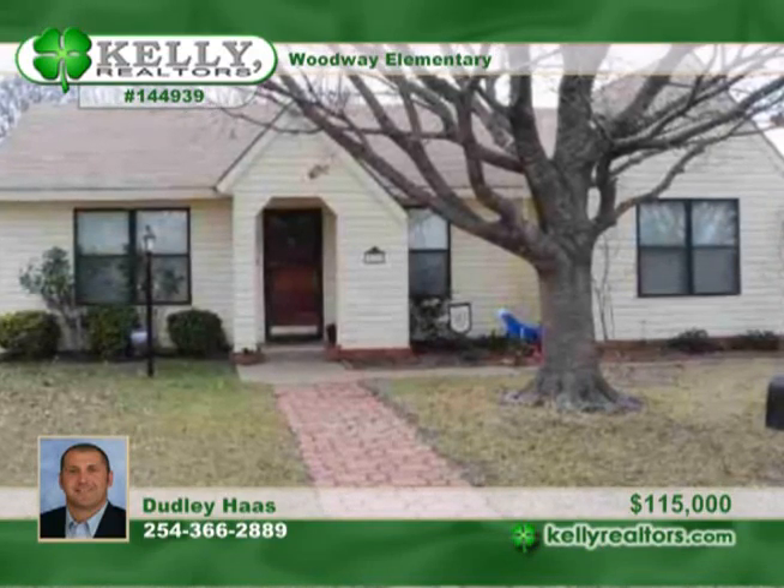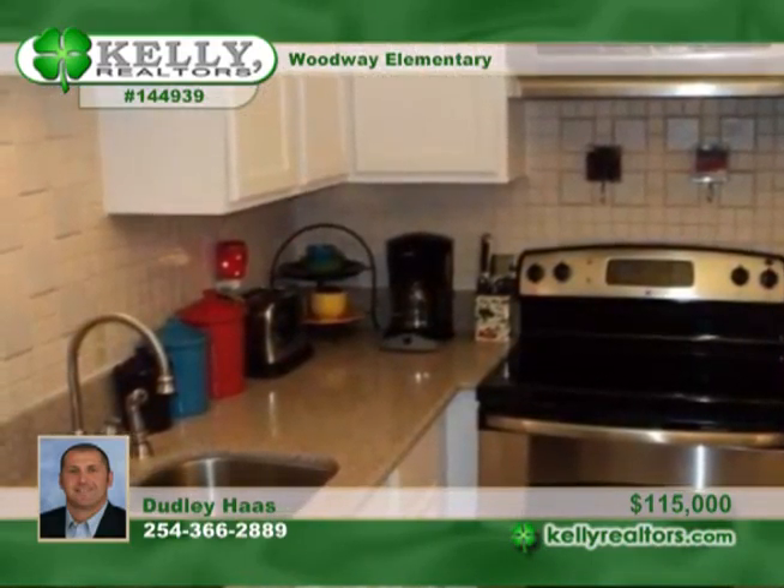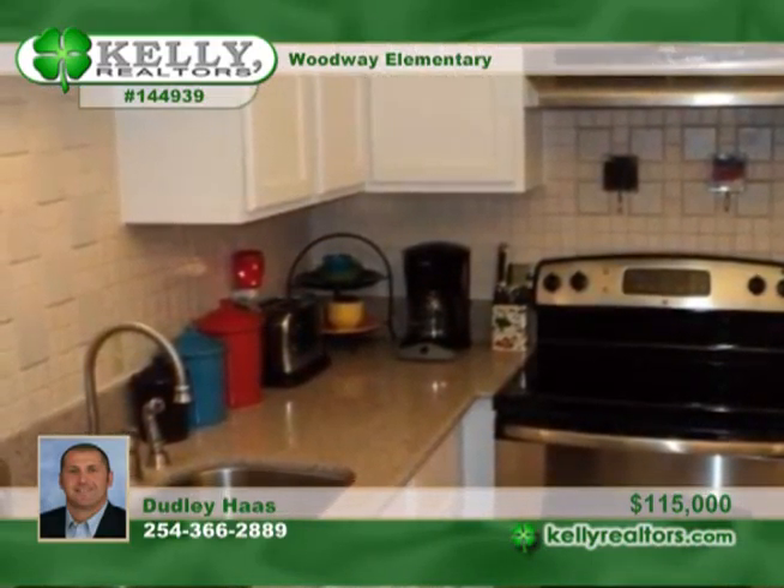Dudley presents this perfect 3 bedroom 1.5 bath home in Midway ISD. Many updates include the entire kitchen — the cabinets, sink, quartz countertops and stove top — new carpet and wood flooring, and new hot water heater. The entire home has been repainted in the last 3 years.